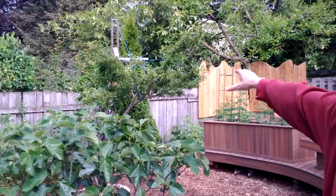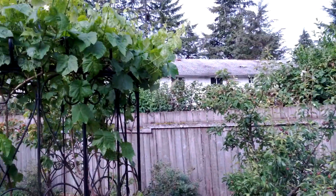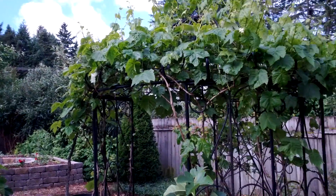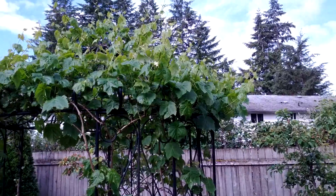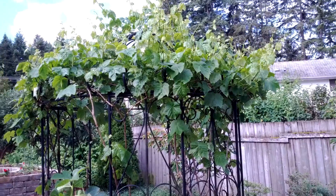We have a plum tree, European pear, Asian pear, and two apples. Here in the center, you can see with the gazebo, there are three different varieties of grapes. Hopefully it'll put out some wonderful grapes come August.